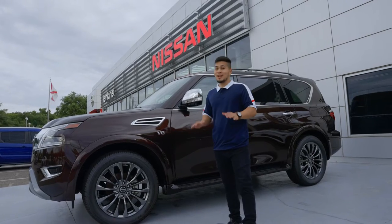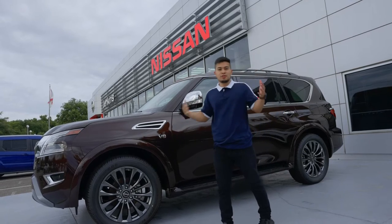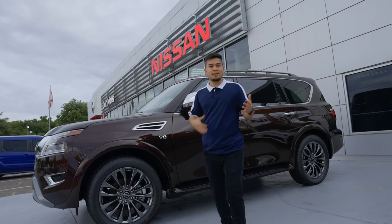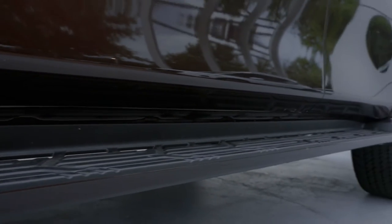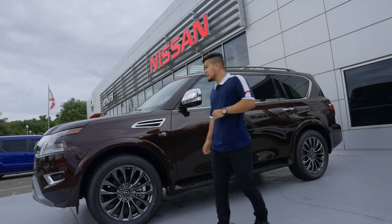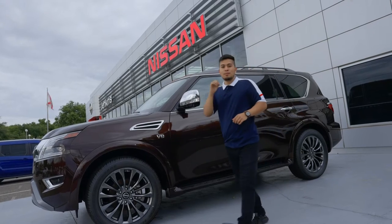This vehicle is kind of tall. I'm about five-foot-seven and this thing sits about three inches higher than me, so you're looking at about five-ten to six feet. It does come with a stepping rail, which is very nice because it is a tall-sitting vehicle — that stepping rail gets you in there nice and snug.